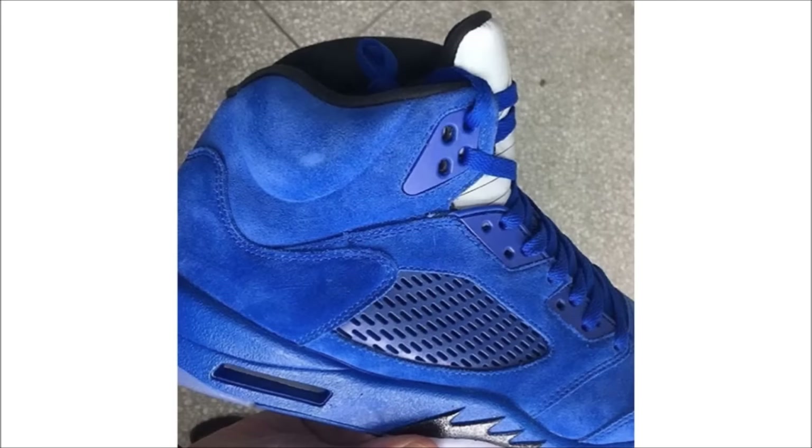We've seen a lot of the Air Jordan 5 Red Suede, which are releasing on July 1st. As I mentioned a while back, a blue suede 5 will also be releasing, and this is the first decent look we've had at that shoe. I like them better than the Reds, but both are still a pass for me. There's no word yet on when these will release, so stay tuned.